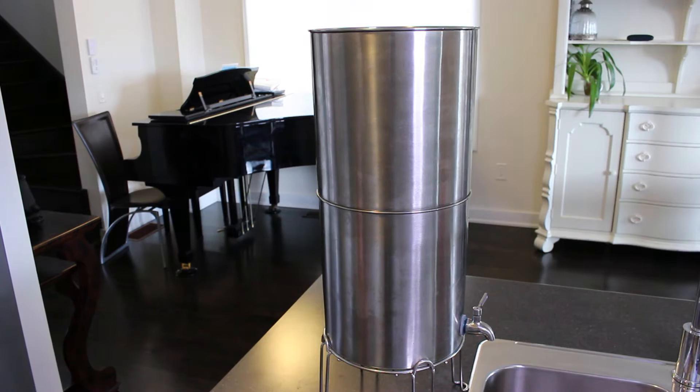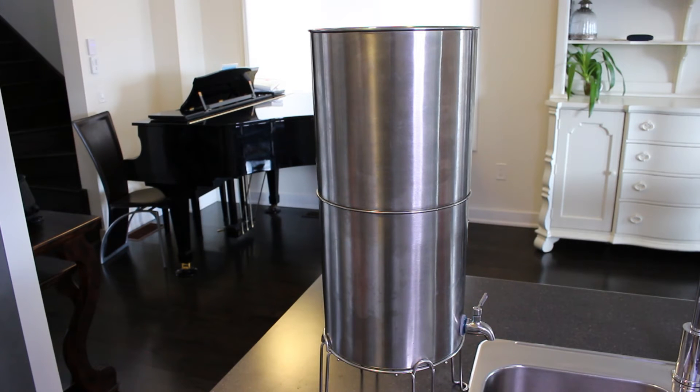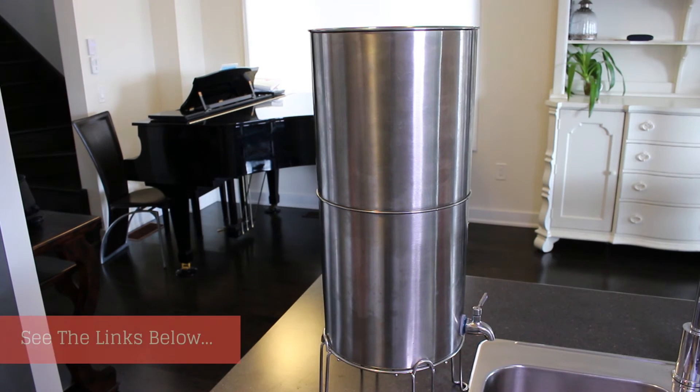Independent studies — one of them specifically by Natural News — showed that the Berkey filter is by far the best filter on the market. I will put a link below for you guys to check out. These filters were tested and shown to far outweigh many other filters in terms of removing contamination as well as their vast range of contamination removal.